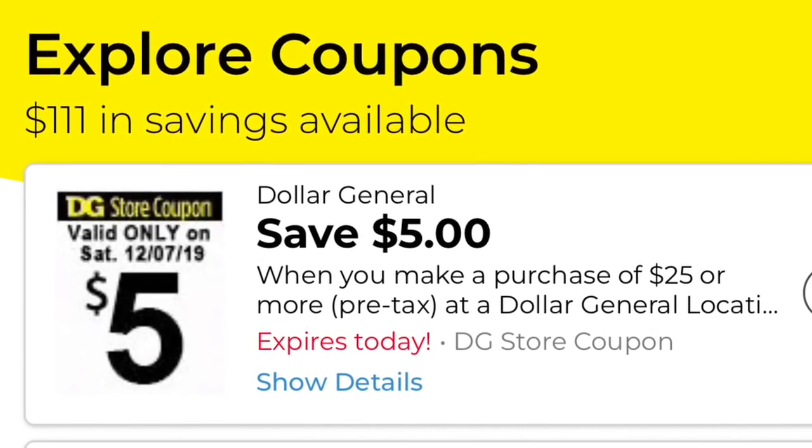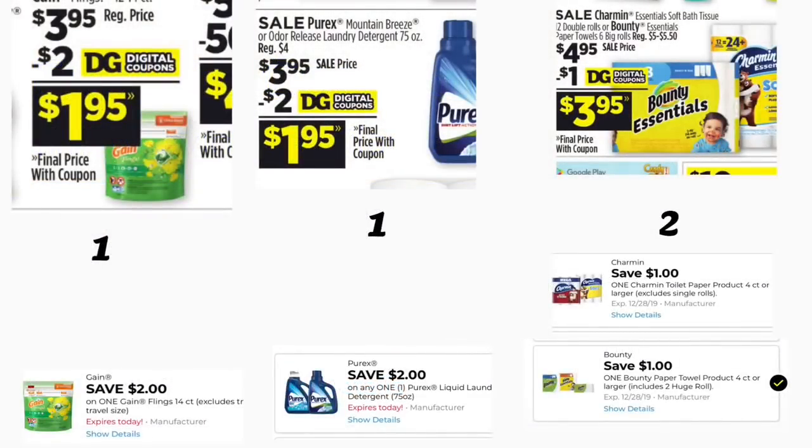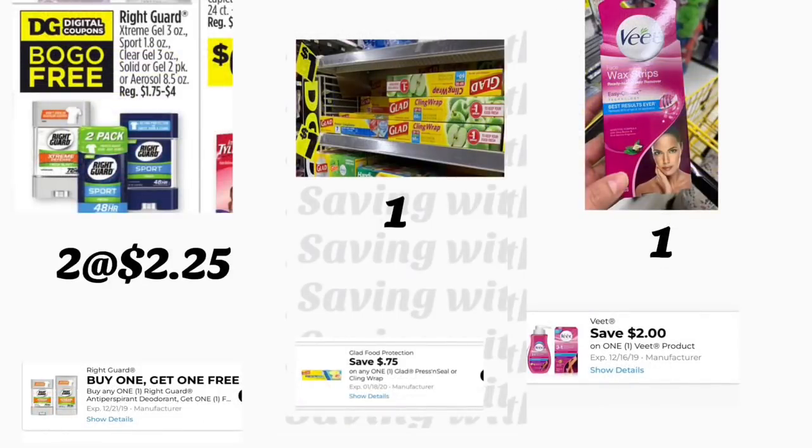Here we're starting with a very easy deal using only digital coupons. First, grab the Game Flings priced at $3.95 — we have a $2 digital coupon. Also grab the Purex detergent on sale for $3.95 — we have a $2 digital coupon. Add one Charmin Bath Tissue, 12 rolls, on sale for $4.95 — we have a $1 digital coupon. Add Bounty Essentials paper towels on sale for $4.95 — also a $1 digital coupon. Next, add two Right Guard deodorants, find the ones priced at $2.25, and we have a buy one get one free digital coupon taking off $2.25. Also grab the Glad Cling 'N Grab priced at $1 with a 75-cent digital coupon.